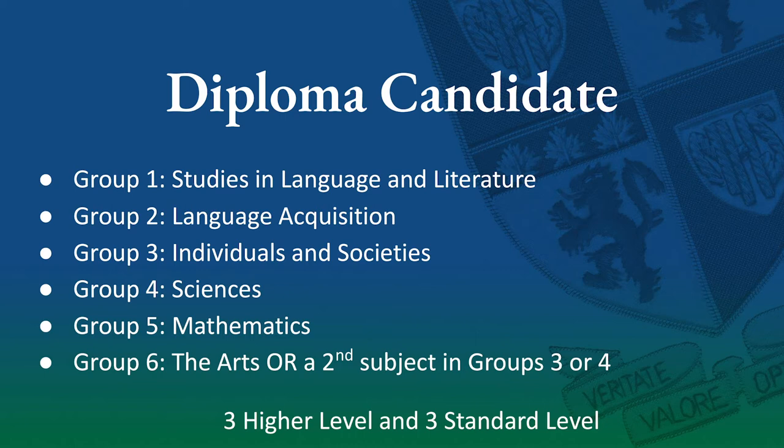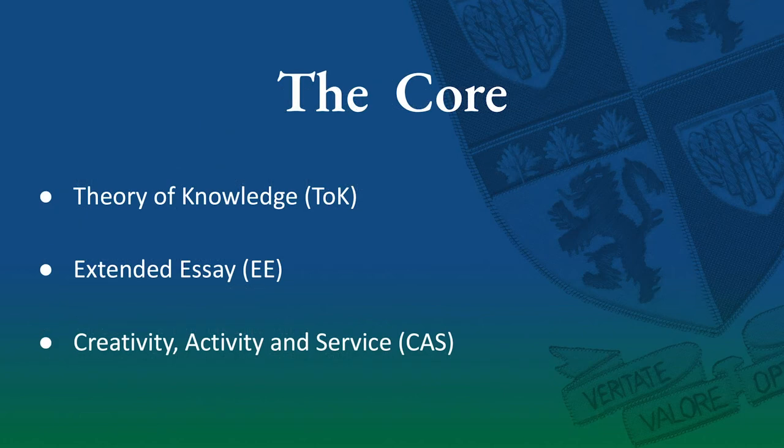The difference between higher and standard level courses varies between different subjects; however, what we should be aware of is that higher level subjects require 240 hours over the two years, and standard level subjects require 150 hours over the two years. At the core of the Diploma Program there are three elements. Students must take a course called Theory of Knowledge, as well as write an extended essay, and be involved in a co-curricular framework known as CAS, which stands for Creativity, Activity and Service.